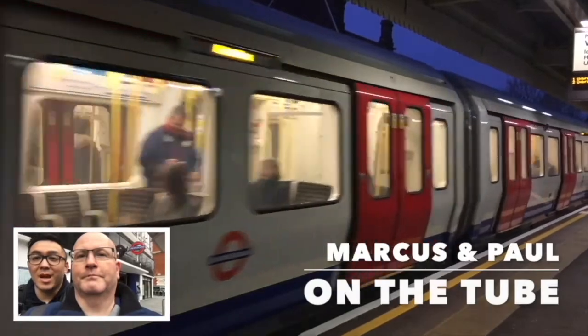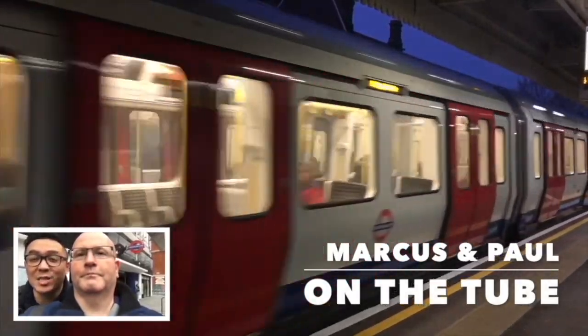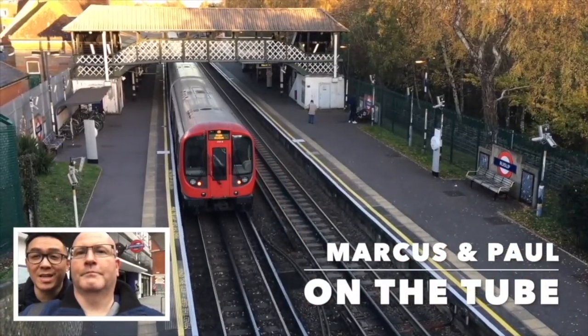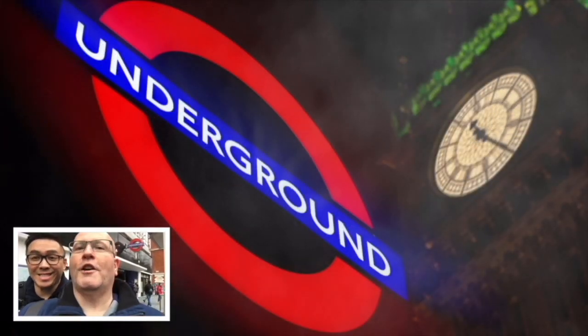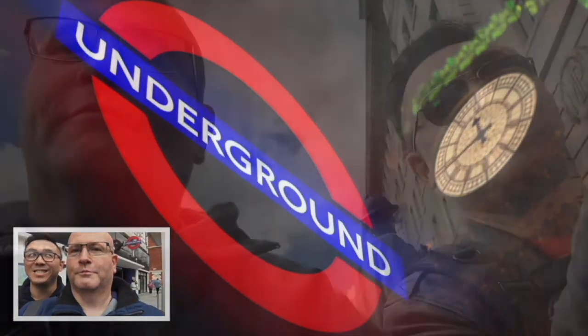We're leaving Sherlock Holmes in the background — his address is 221B Baker Street, and that's where we are starting our special trip today, because we just got out at Baker Street Station.